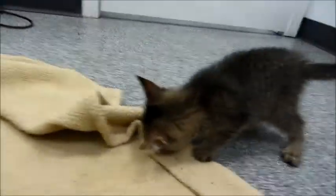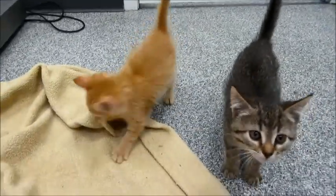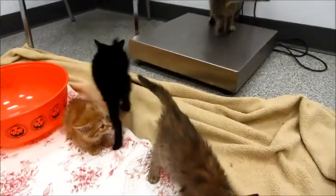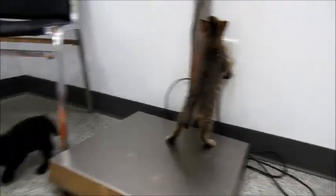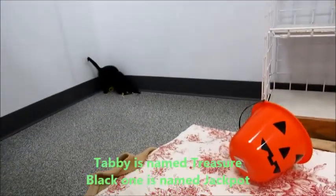They're all friendly and socialized — they love people and they're not afraid of anything. We have three girls and two boys. The boys are these two right here: the tabby and the black one, and he's got a little white spot on his chest.